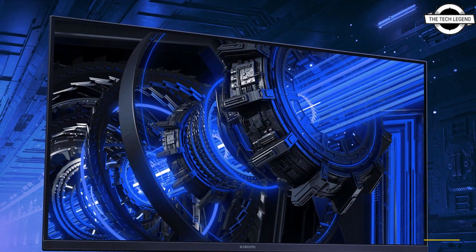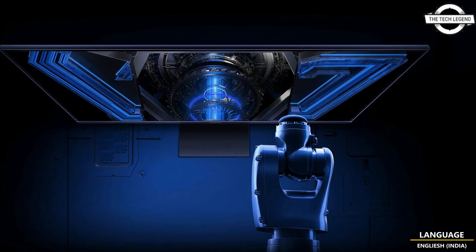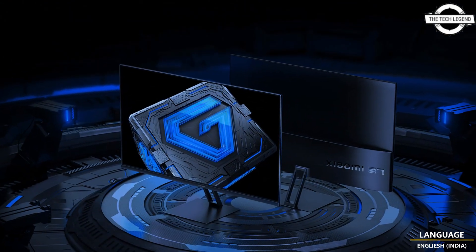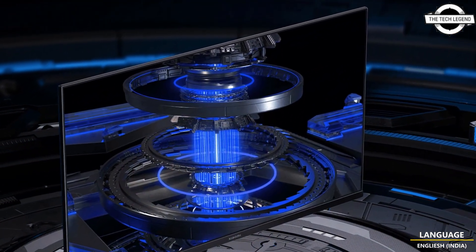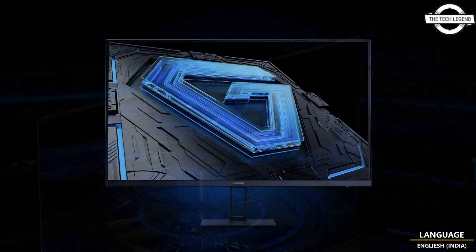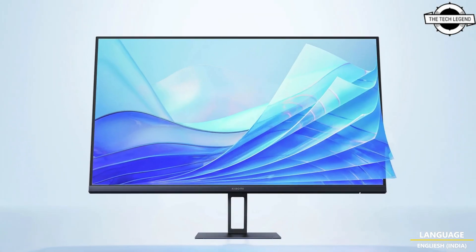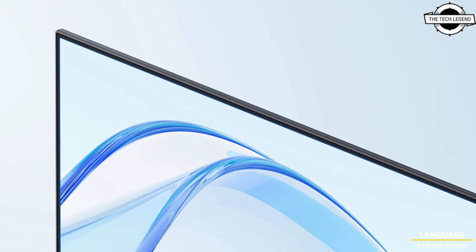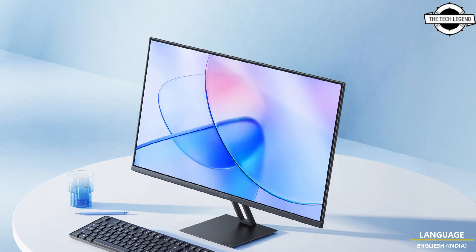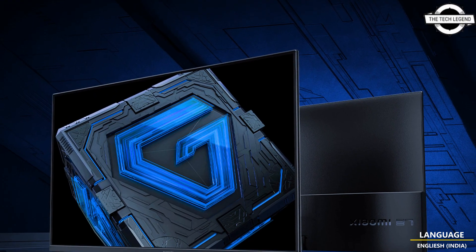The Xiaomi gaming monitor G27i features a 27-inch Full HD display engineered for gaming, with a high refresh rate of 165Hz and a rapid response time of 1ms. It employs a fast IPS LCD panel and is equipped with AMD FreeSync Premium for enhanced display synchronization. The monitor offers a contrast ratio of 1000:1, a brightness level of 250 nits, and displays up to 16.7 million colors. It has a wide viewing angle of 178 degrees both horizontally and vertically.